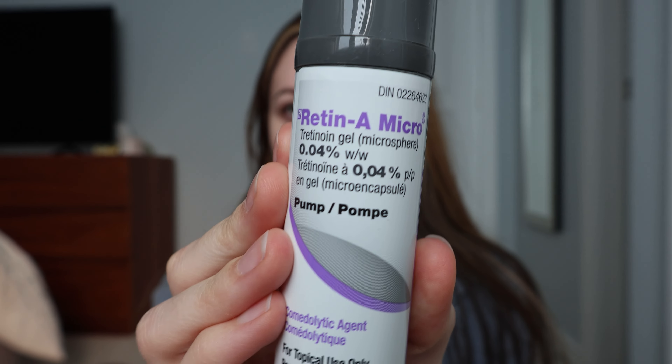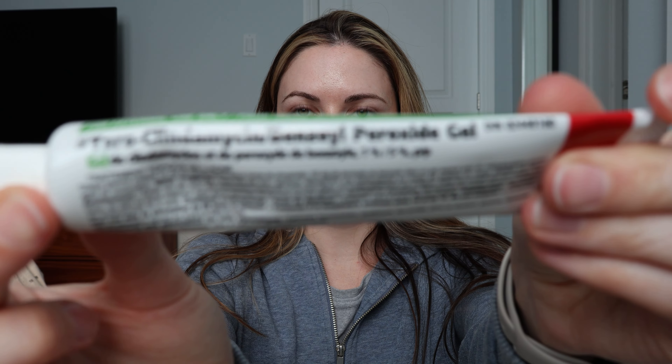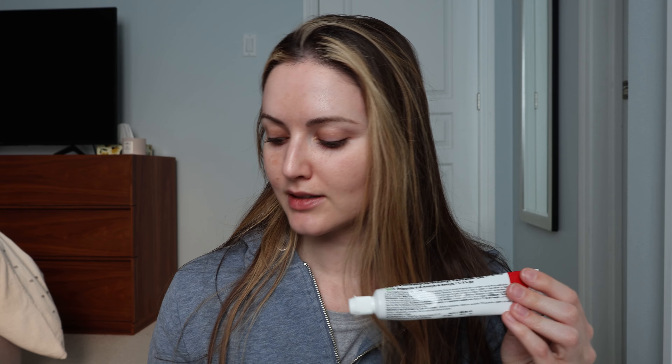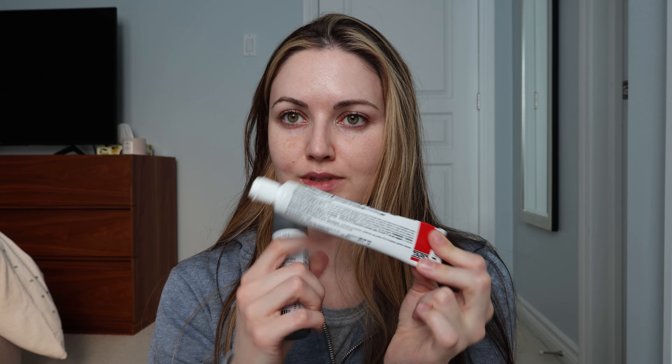Hey guys, it's Dana. I just picked up a new prescription — it's the Retin-A Micro Tretinoin 0.04%. I've been using a benzoyl peroxide gel for 11 years, so I'm going to be switching from this to this and seeing what happens with my skin. I already started to wean off of it slowly, stopping every few days, and my doctor said you can use this in the morning and this at night, but I'm just going to stick to one.